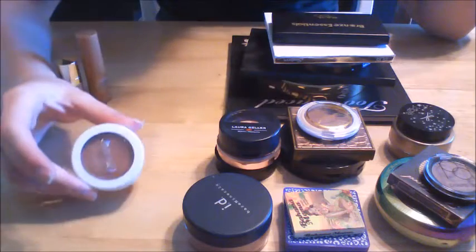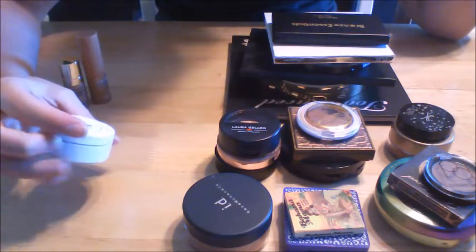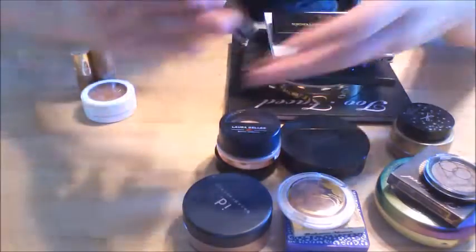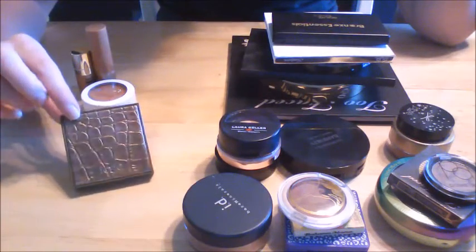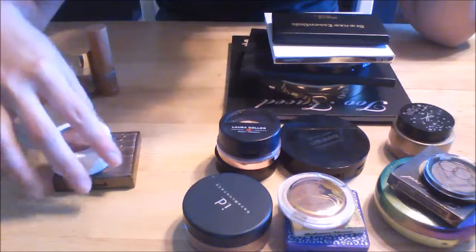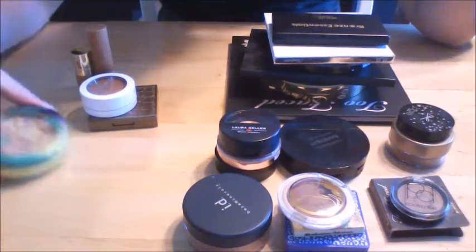This Colourpop is actually a blush — it's their blush in Aphrodisiac — but I use it as a bronzer. I like cream products, so I'm going to keep that. I really like the Tarte Park Avenue Princess Bronzer. I like that it has a little more depth to it, it's not just flat, so I'm going to keep that one.